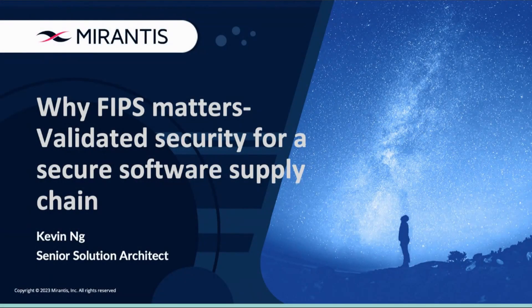Good afternoon, good morning, good evening, depending on what time zone you are. Welcome to the webinar, 'Why FIPS Matters: Validated Security for a Secure Software Supply Chain.'